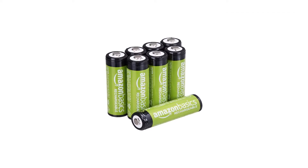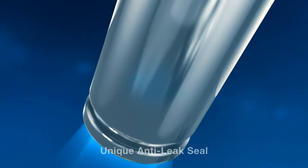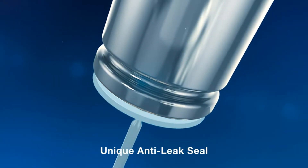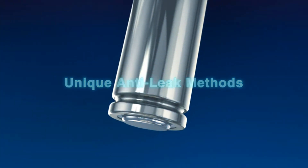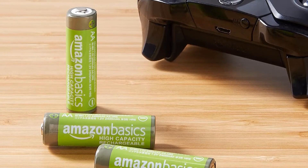The real reason these are some of the best AA batteries, though, is that they're affordable. They cut the price of some of the bigger name brands by as much as 20%, helping you expand your rechargeable AA battery collection for less.